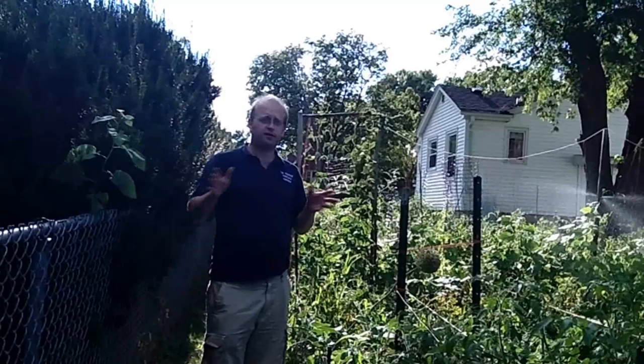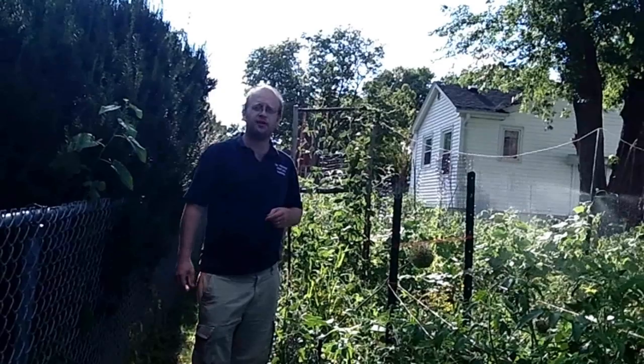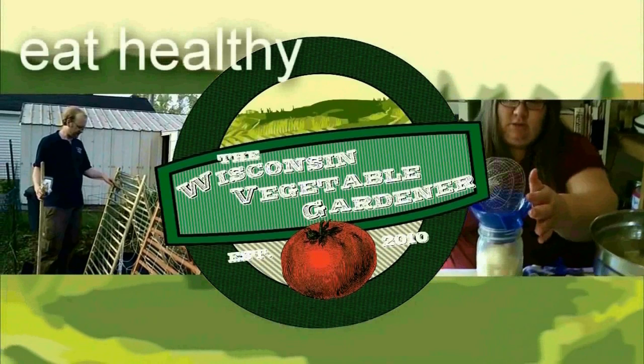Coming up on the program, we've got some problems with our tomatoes — something's eating them. We'll figure out what it is and try to fix the problem. And we'll show you how to put a lot of tomatoes in a small space without any cages. All that and more coming up today on the Wisconsin Vegetable Garden.